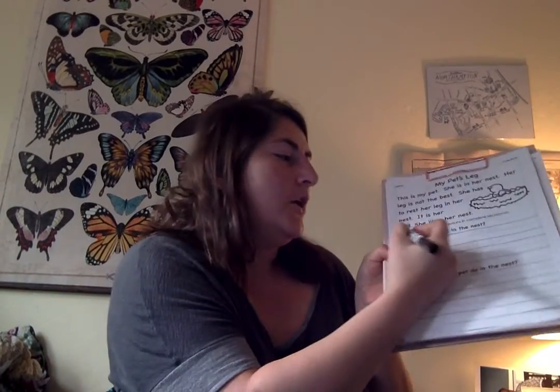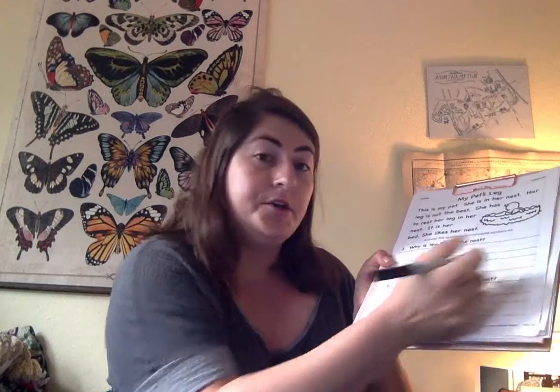I need to think of a sentence — a sentence that makes sense. The bird needs to rest her leg. I am going to write that with my marker, right here. Next question.